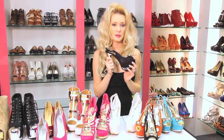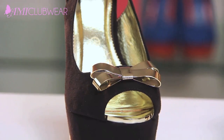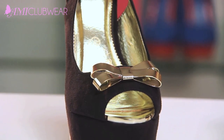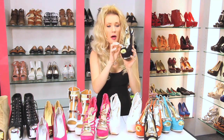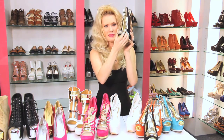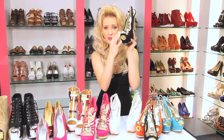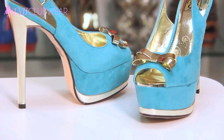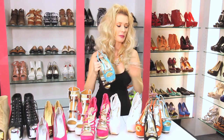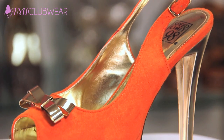Last but certainly not least, my favorite shoes of the video — they are so cute. Look at this metal bow! What I really love about these shoes is the metal bow. Whenever I have bows on the end of my shoes, I always end up getting them dented, but these are metal — ain't nothing gonna happen to this bow. They come in turquoise and also in a beautiful burnt orange.